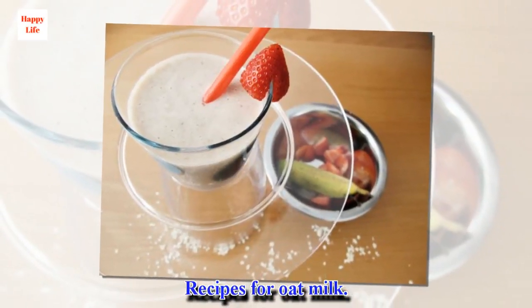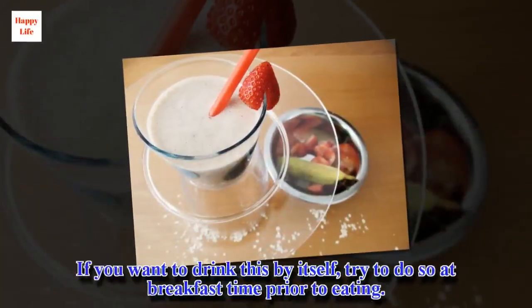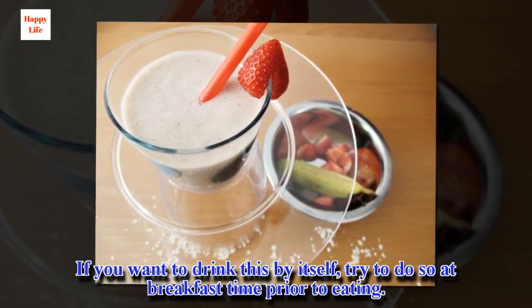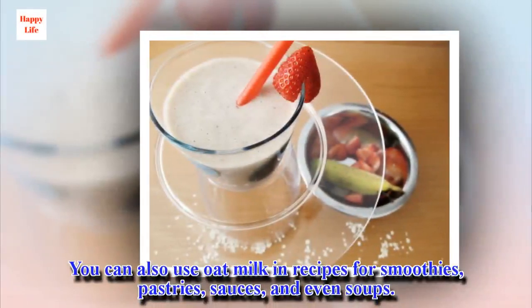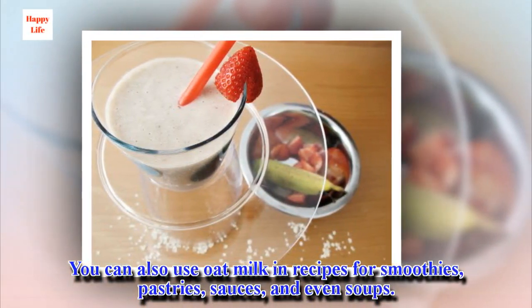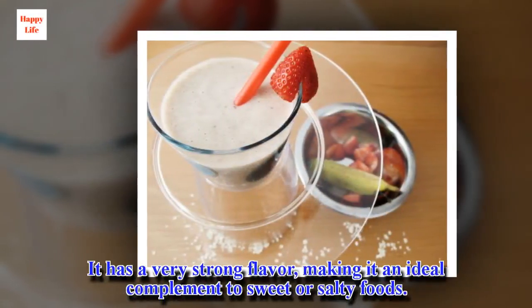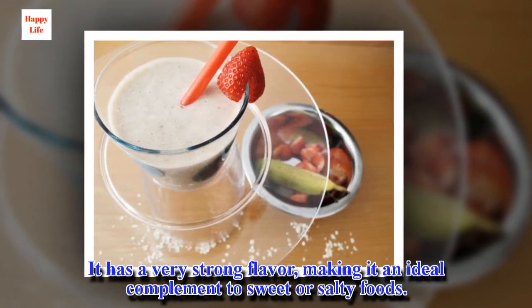Recipes for oat milk. If you want to drink this by itself, try to do so at breakfast time prior to eating. You can also use oat milk in recipes for smoothies, pastries, sauces, and even soups. It has a very strong flavor, making it an ideal complement to sweet or salty foods.